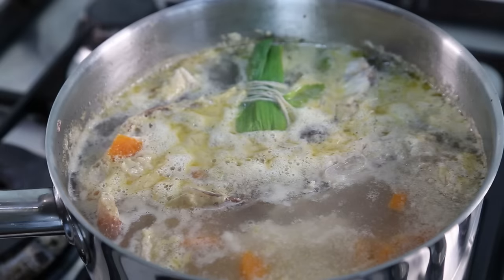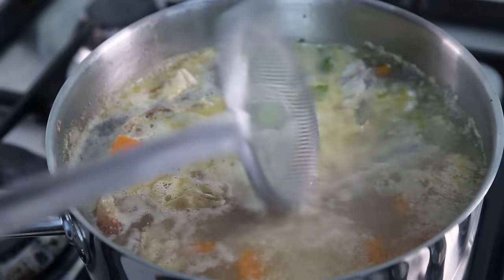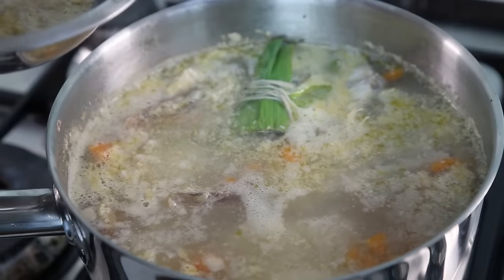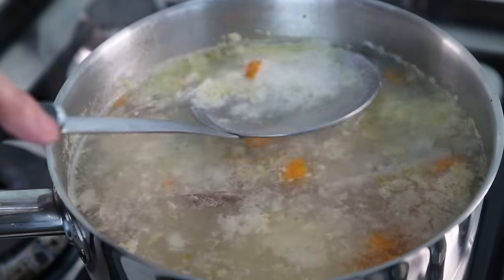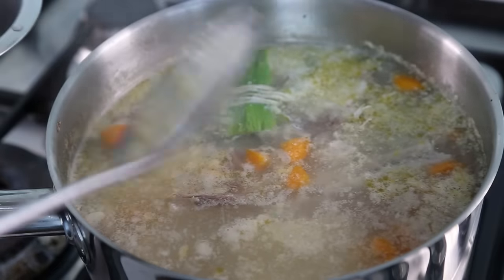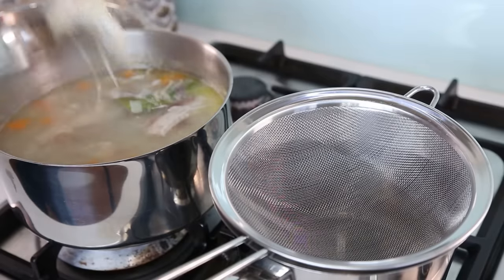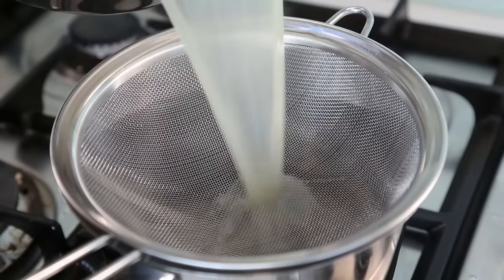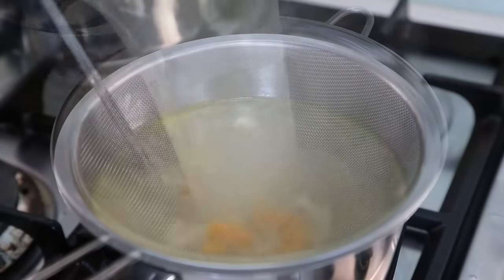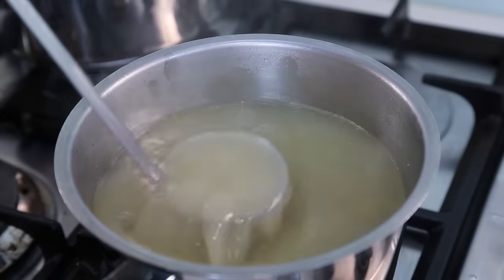Now the crabs are ready. One important reminder: always remove the scum from the top of any stock. Look at the amount of impurities — use a skimmer to remove them as much as you can. After 30 minutes my stock is done. Remove most of the bones with tongs, then filter everything into another pan. The fish stock or fish fumée is ready, and now we can start cooking the crab and making the American sauce.